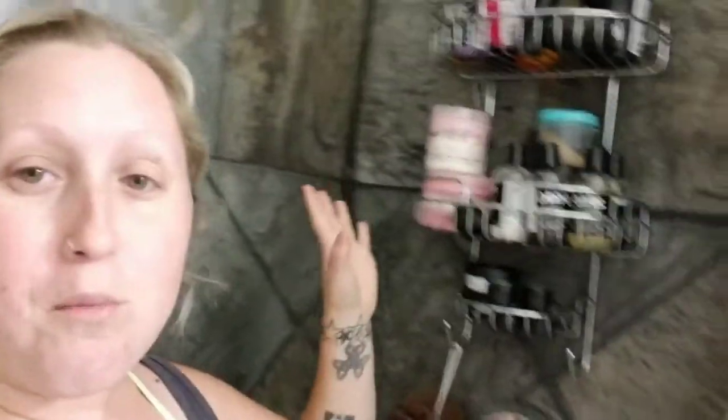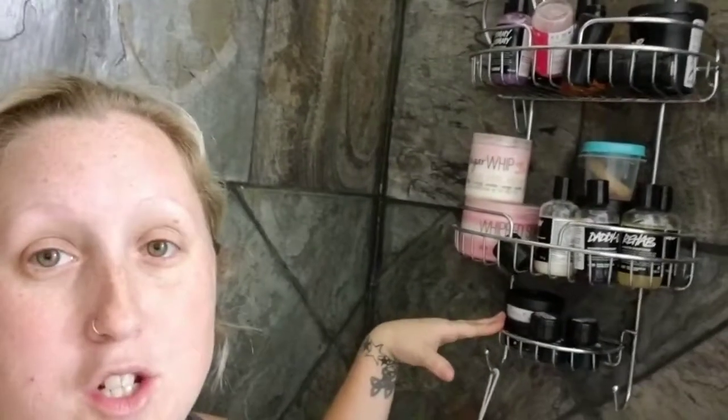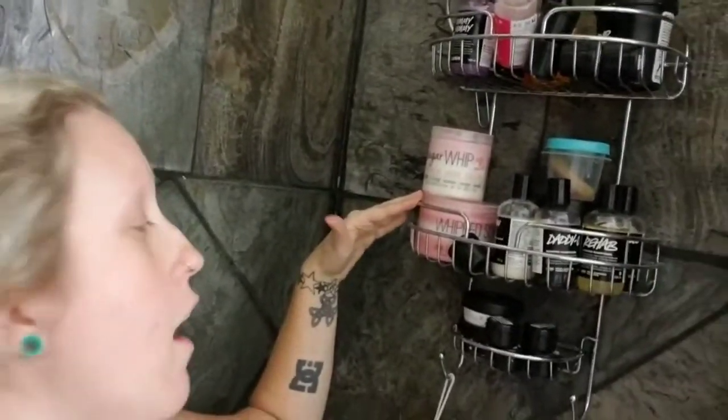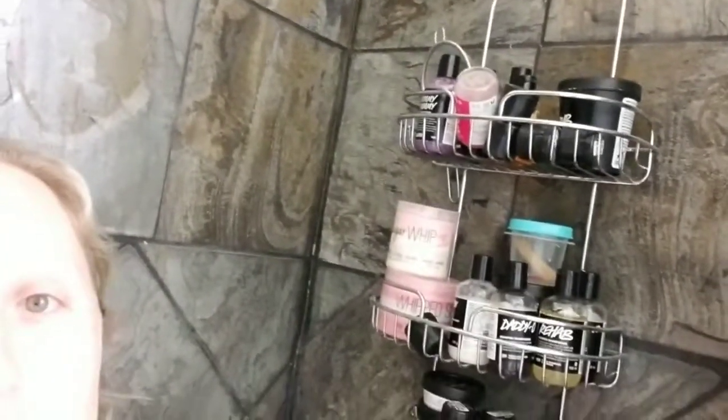Okay, so the shower caddy — this is the extent of it. Some are samples, some are body conditioners. I do have some of the ZAPE bath products that I just got, plus shampoos and conditioners, and then these are all the body washes. I'm going to make it really simple and start with the body washes — what I've purchased, what I haven't really used much of yet, and what I do or don't like.